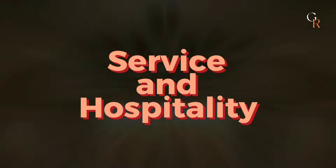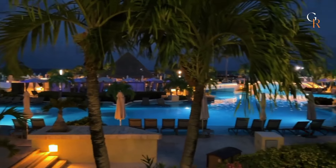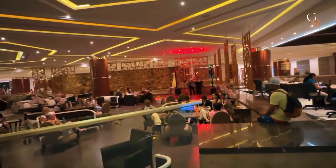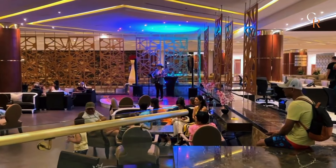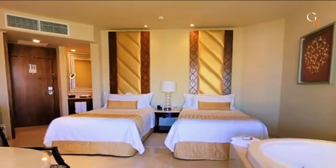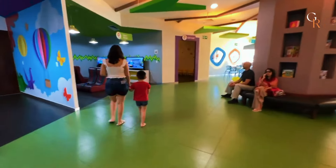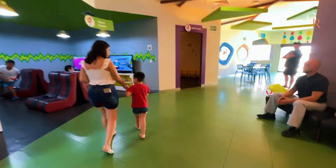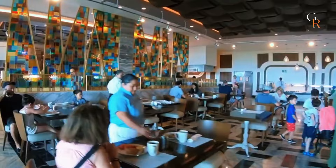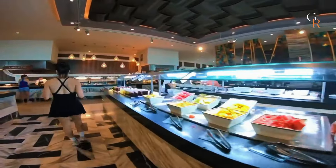Service and hospitality are top-notch, with staff always ready to assist and ensure a pleasant stay. From the moment you arrive, you'll notice the warm and friendly service, with helpful concierge staff available to answer questions and assist with special requests. Housekeeping works diligently to keep rooms clean and comfortable. Dining staff are attentive, making sure you have a great experience at the various restaurants. The guest services team is always on hand to help with anything you need, from booking excursions to handling any issues that may arise. Overall, the focus on providing excellent service and making guests feel welcome and cared for is evident throughout your stay.